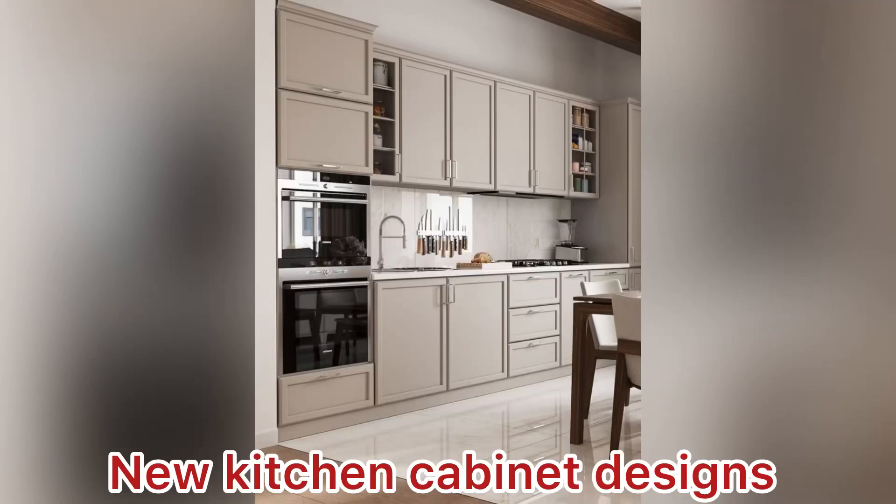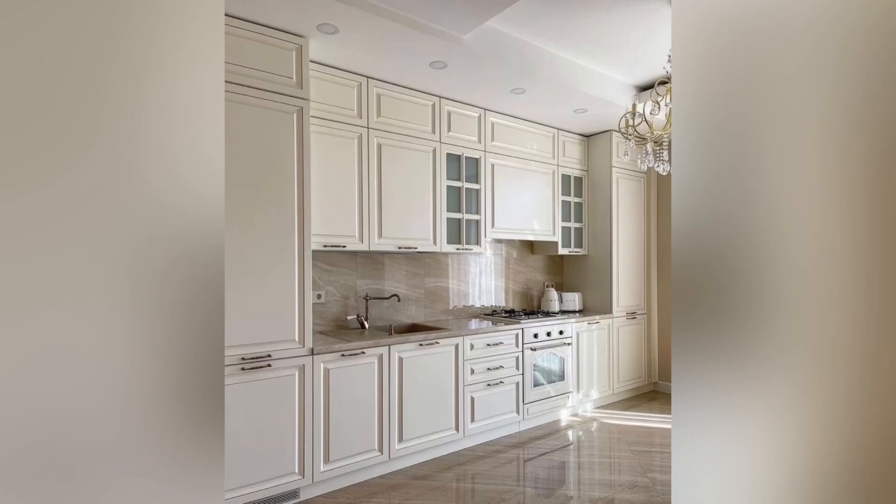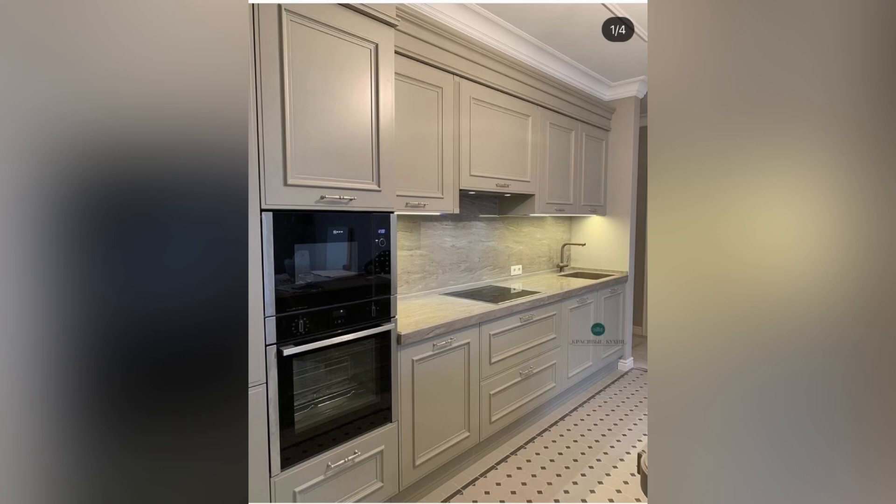Hello everyone and welcome back to my YouTube channel Trends, I am Stylish Havana. I hope you all are doing great. In today's video I will share kitchen cabinet ideas with you guys. These all designs are latest and you can also have an idea about the color combination.